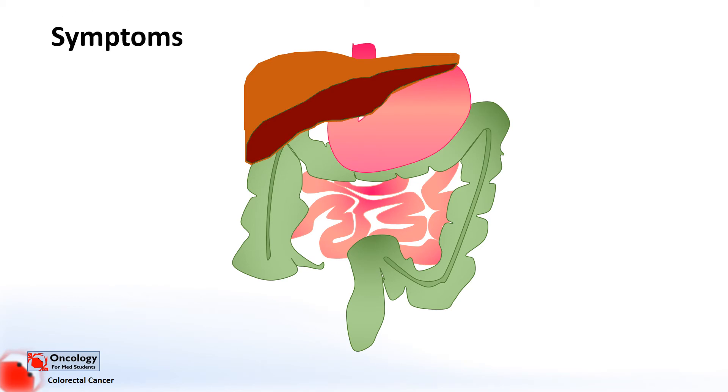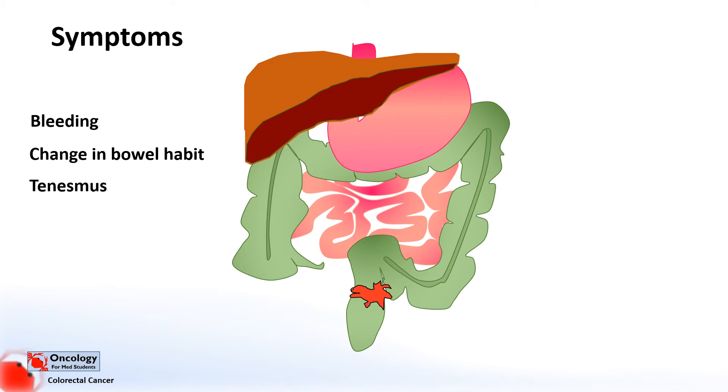If we consider the effects a tumour of the rectum might have, we can start to think of symptoms that the patient might commonly complain of. First is bleeding — bowel cancers commonly cause bleeding noticed in the stool. If blood is altered or partly digested, it may look dark or black, usually a sign of a bleed higher up in the gastrointestinal tract. Most rectal bleeds are not due to cancers, but as it is a common symptom of bowel cancer, it should always be investigated. Next is a change in bowel habit — this may be increased frequency or a change in consistency, prolonged constipation or diarrhoea. Tenesmus describes a feeling of needing to pass stool with little or no stool actually passing, and this can be caused by rectal tumours. Some people might also present having noticed an abdominal mass or weight loss.